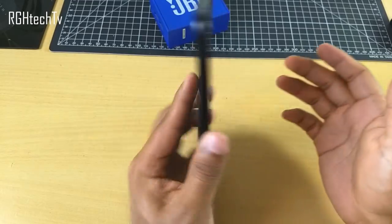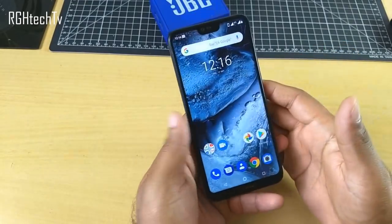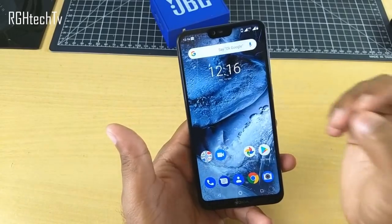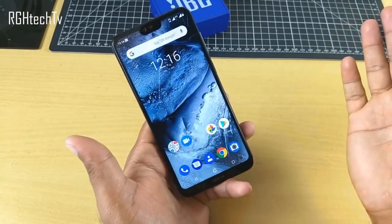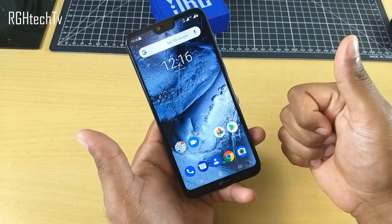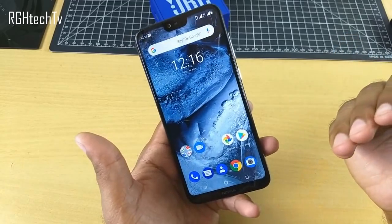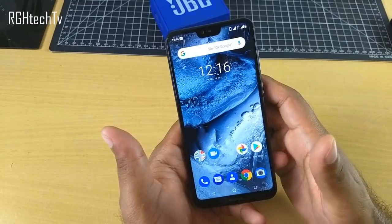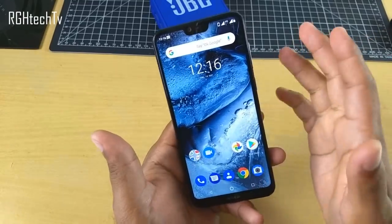Welcome to Archi H Tech TV. This is the Nokia 6.1 Plus and today in this video let's see 35 plus best features and also some very important tips and tricks. Make sure to watch this video till the end. Complete list of specifications and buying links are given in the description box below.